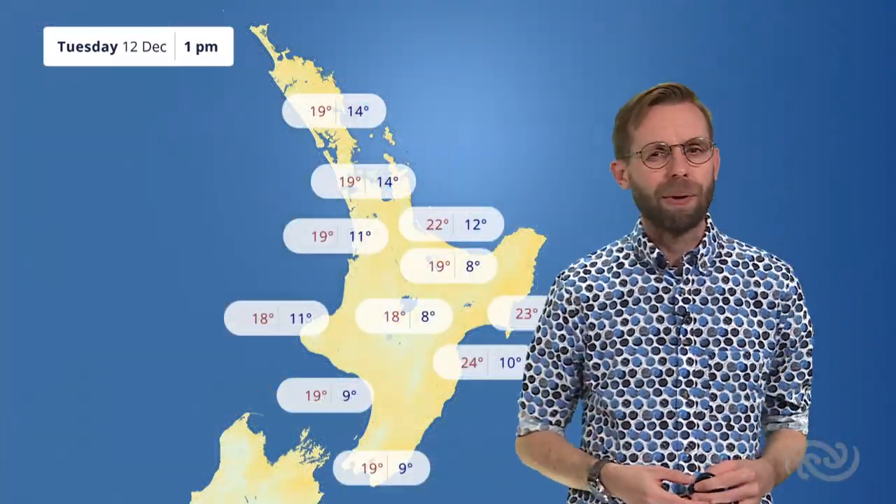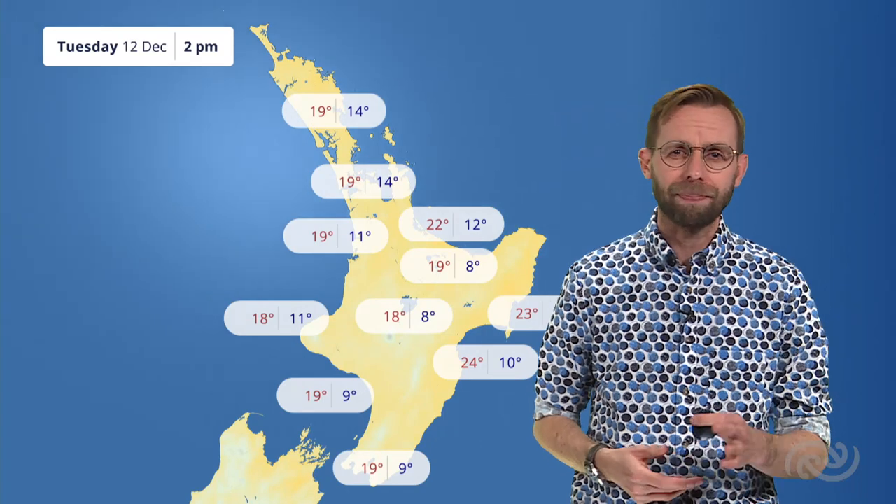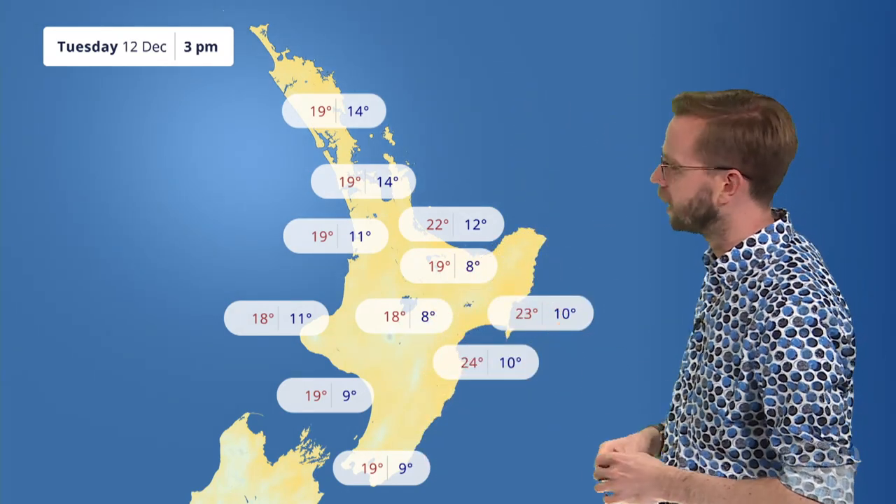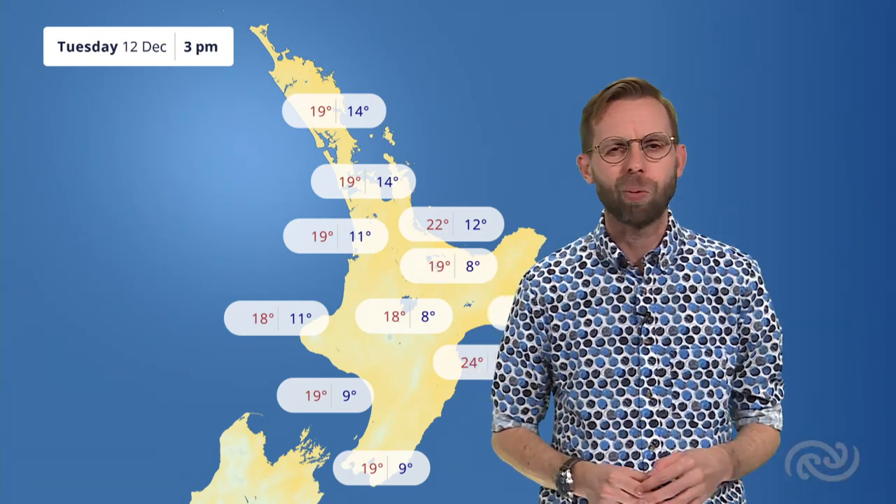Temperatures climbing up to around about 22 degrees Celsius in the Bay of Plenty and Coromandel. The warmest spots will be on the eastern coast — 23 and 24 degrees Celsius for the Tairāwhiti area and down towards Hawke's Bay.